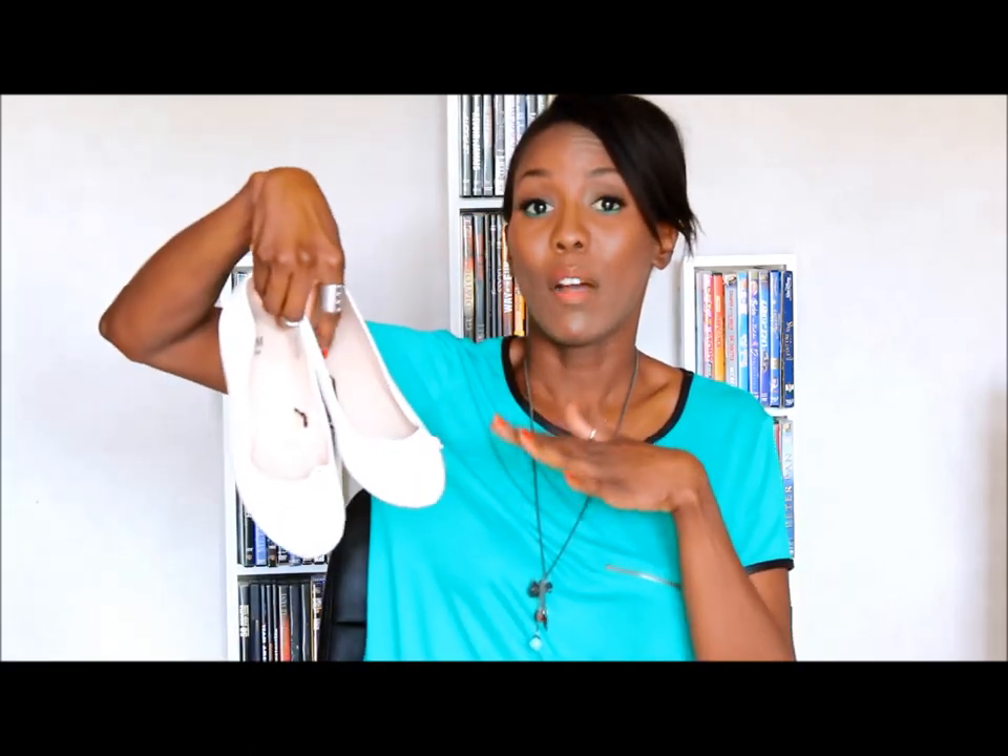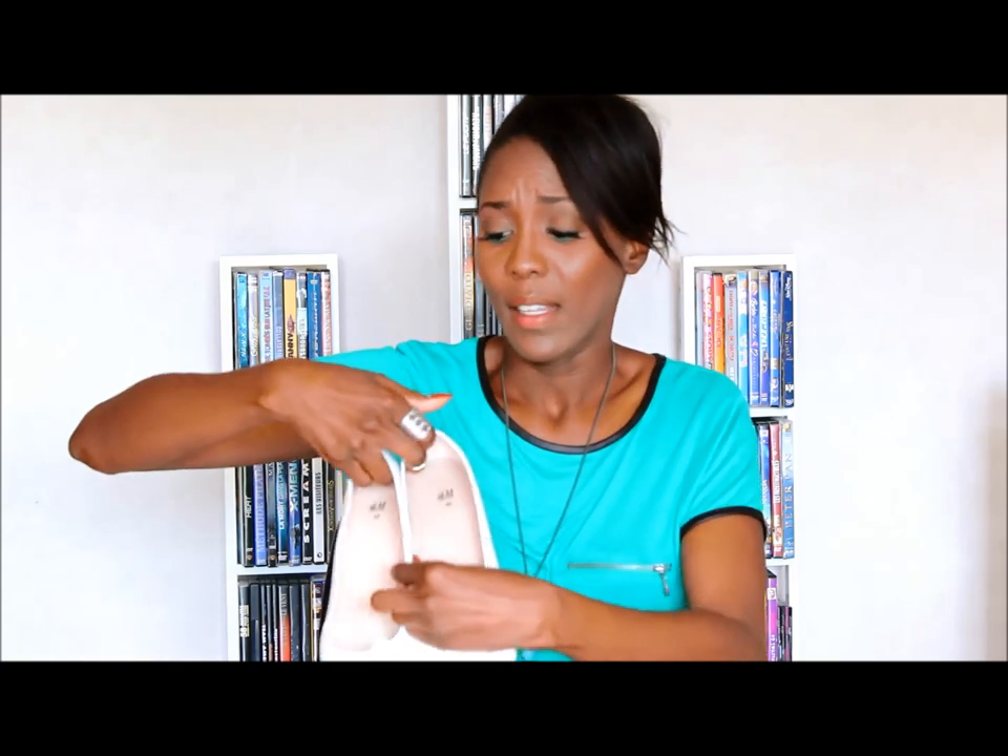It fits perfectly, like to the T. Next thing I got from H&M is this pair of very simple white flats. I've already worn them. They are very comfortable. At first they were hurting one of my feet — the right one — but then they got very comfortable with the days. And they were 5 euros.